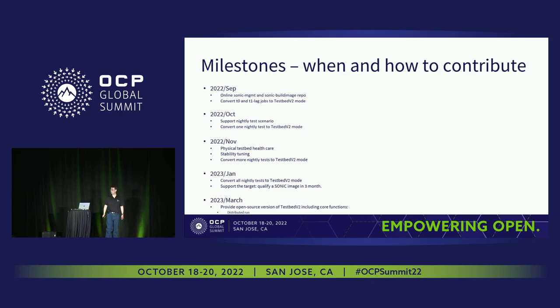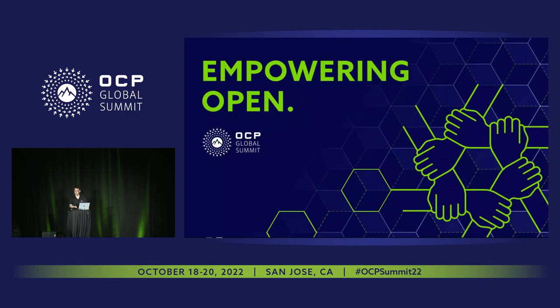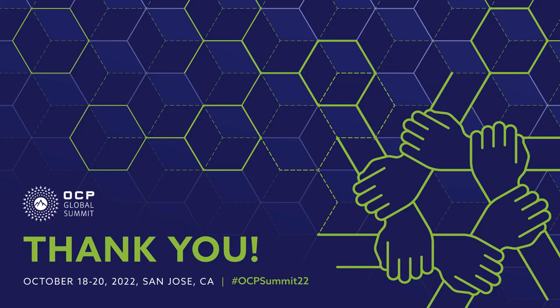That's most of what I wanted to share today. Any questions or comments? Thank you. I think it has been very insightful and a very useful presentation.